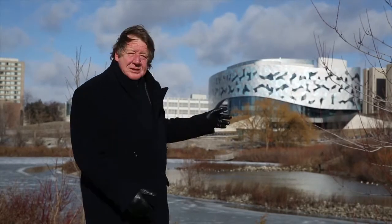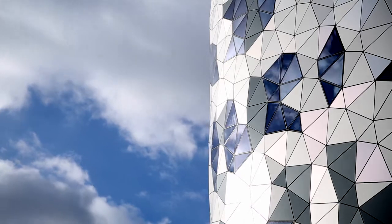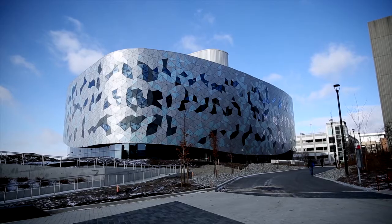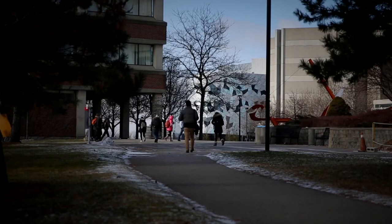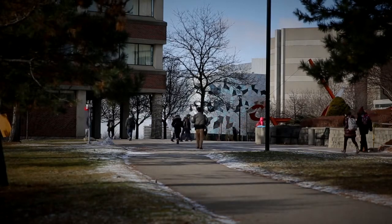That was then, but this is now. Randy and I have come up to York University to show you this new building, the Bergeron Center for Engineering Excellence. They call it the Cloud, and you can see why — this shimmering new building, which opened just a couple of months ago, was designed by ZAS Architects of Toronto, and is a brilliant addition to this campus. I think it exemplifies what educational architecture in the 21st century is all about.